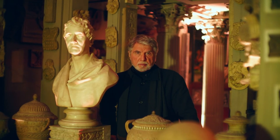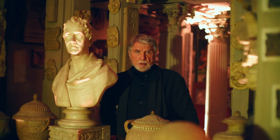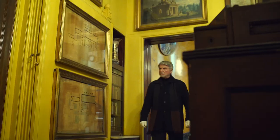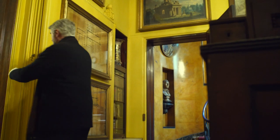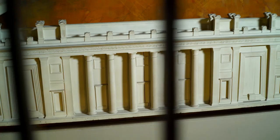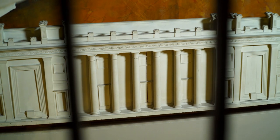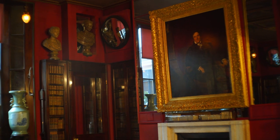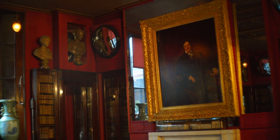Sir John Soane's Museum is the perfectly preserved home and museum of one of Britain's most celebrated architects, Sir John Soane. Soane's work includes Dulwich Picture Gallery, the Bank of England, and several country houses. But it's his home and museum which remains the best surviving example of his genius.